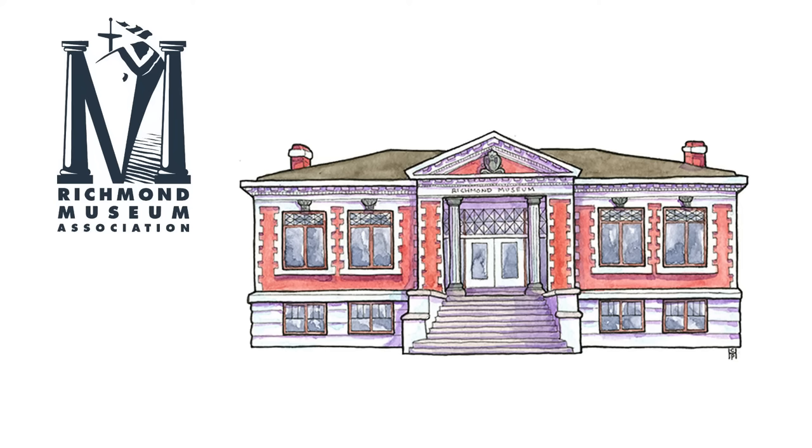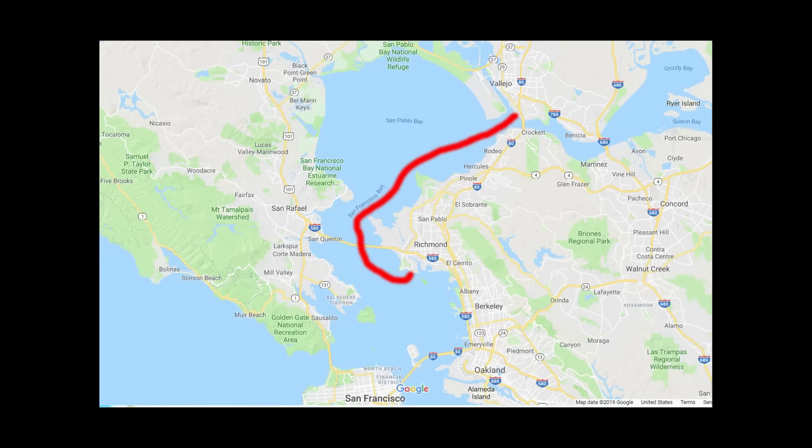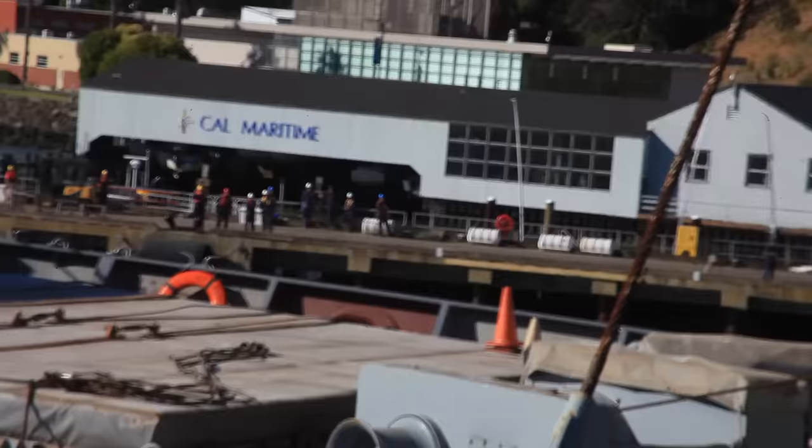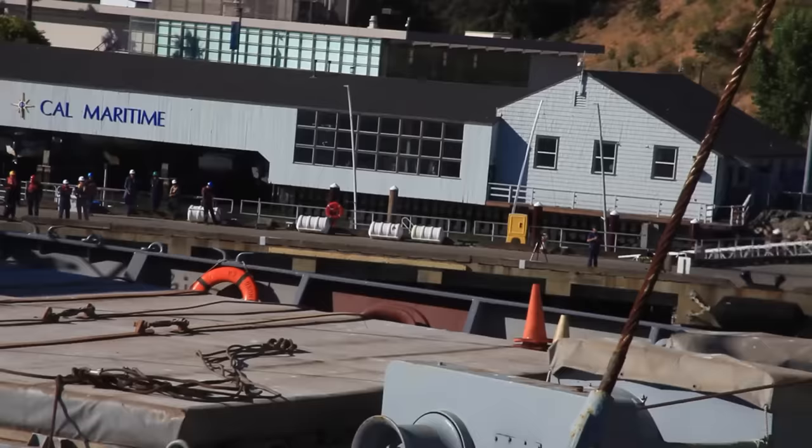The Red Oak Victory and Richmond Museum Association agreed to temporarily relocate the ship for the light-off to the California Maritime Academy dock. This move cost two years' worth of the ROV's operational profit. For the Red Oak Victory volunteers, this light-off capped off over 20 years of hard work and dedicated effort.